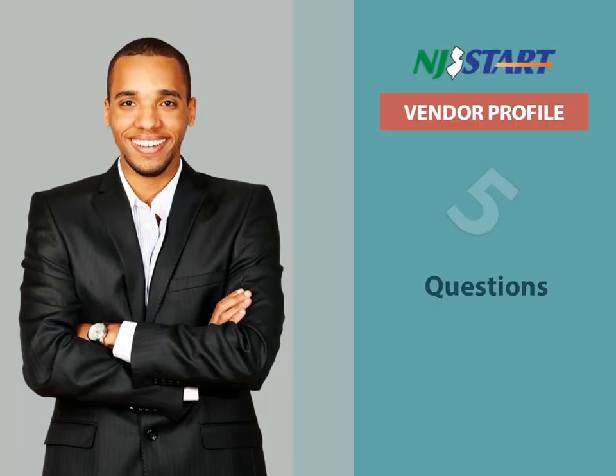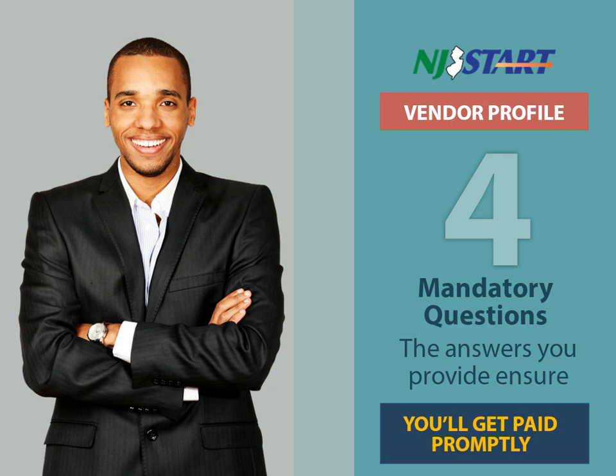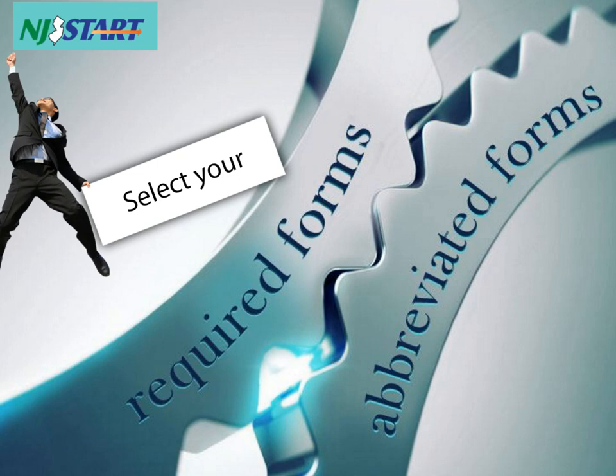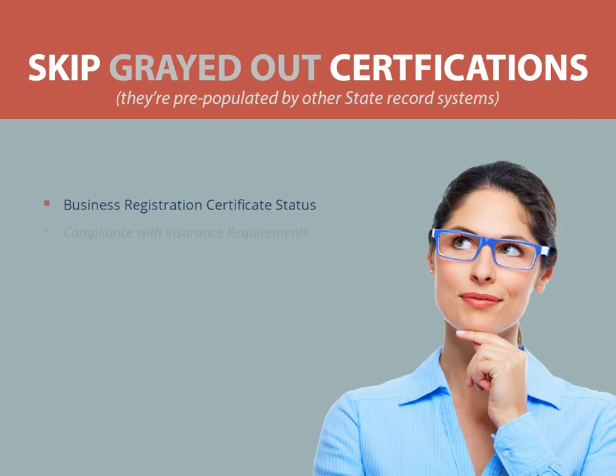You'll see five questions in the Categories and Certifications tab, four of which are mandatory. The answers you provide will ensure that, when the time comes, you'll get paid promptly. Next, you'll see several form certifications. You can complete them now, or you can return to them in the future when you're ready to submit a bid. You can skip the next set of certifications that are grayed out, since they'll be populated by other state systems of record. These include a vendor's business registration, insurance, and other requirements.